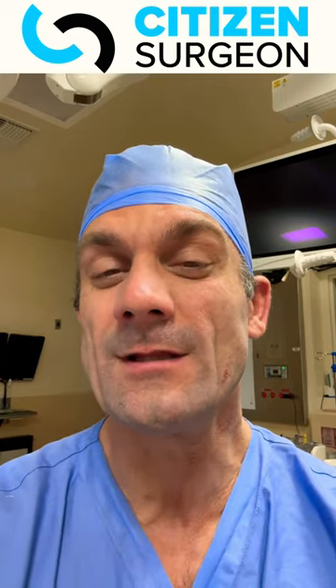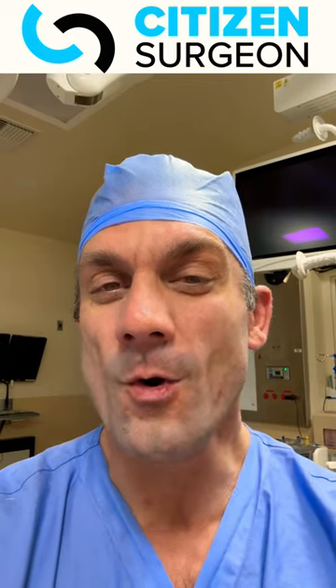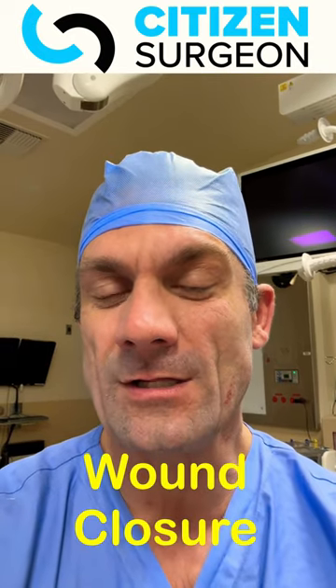Five videos: one on the systemic factors, two on the local factors, three on wound bed preparation, four on dressings, and five on closure. I'm pumped — I think you're going to love it. First one's coming out this week. Let's do it.